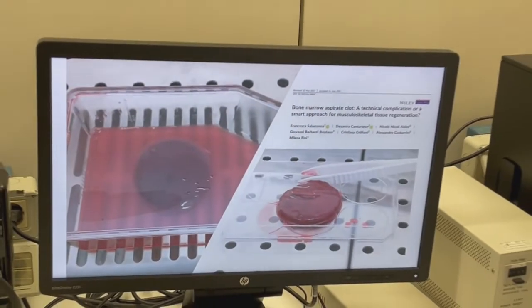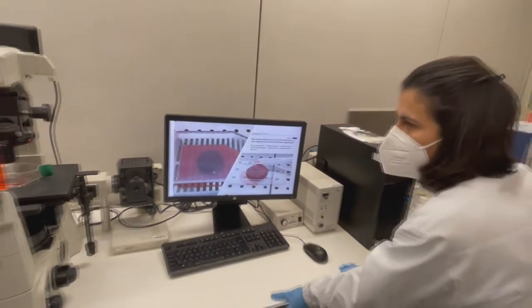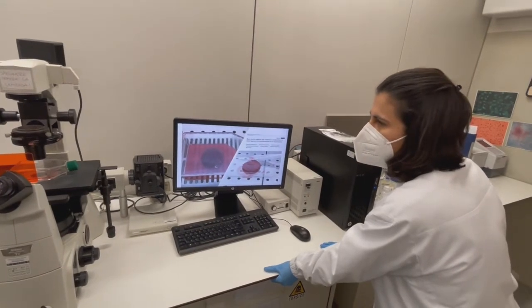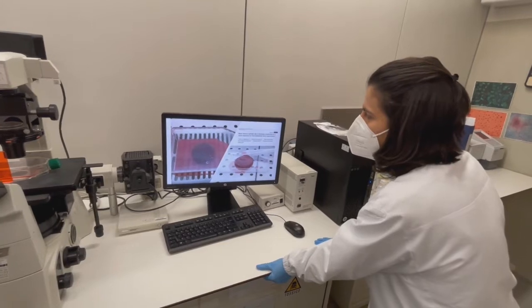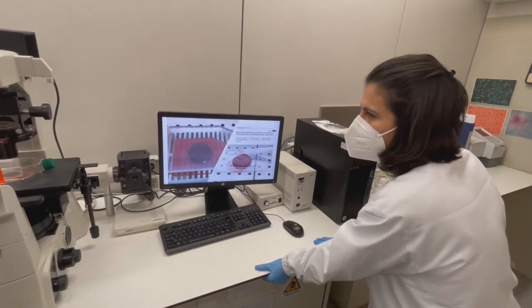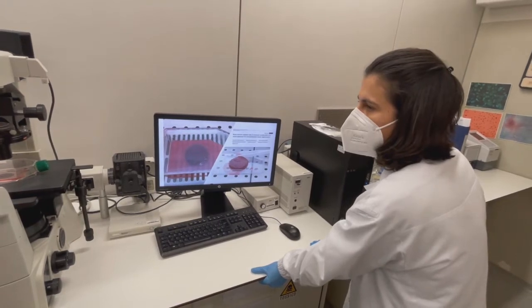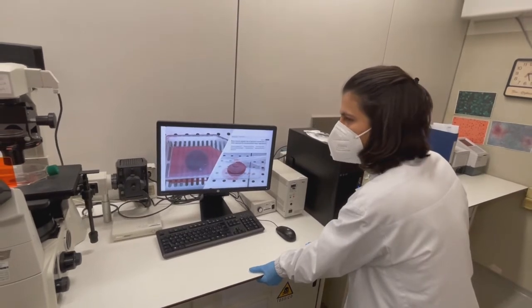The use of vertebral bone marrow eliminates the need to concentrate and/or purify aspirated bone marrow, and also represents a biological scaffold and a powerful source of mesenchymal stem cells for patients undergoing spinal surgery. This property could be very useful to improve spinal fusion rate in patients with degenerative spine disease.